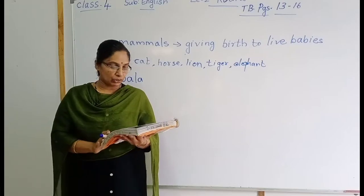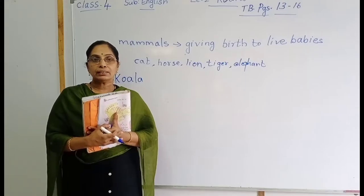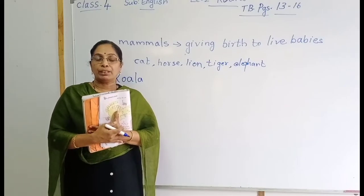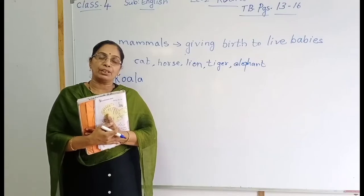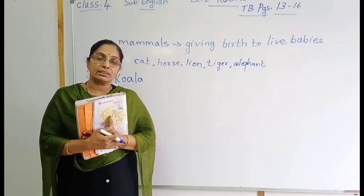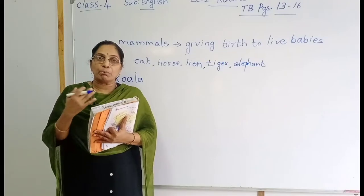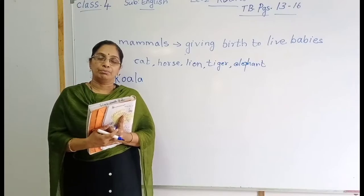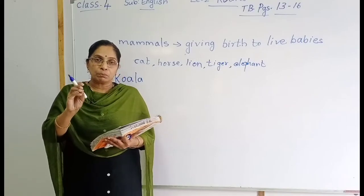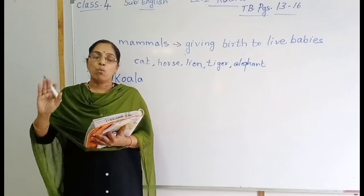The thick fur helps to keep it warm and dry. In winter season, which type of dress do we wear? We wear woolen dresses to keep warm. Same way, because of this woolen fur, the koala gets warmth. Go to the next page — page number 14.